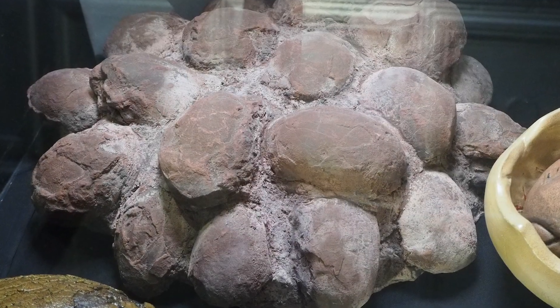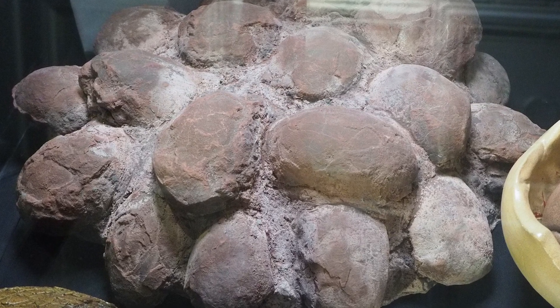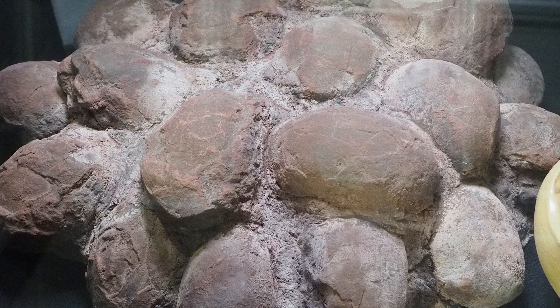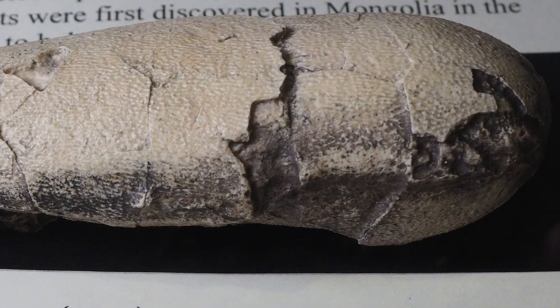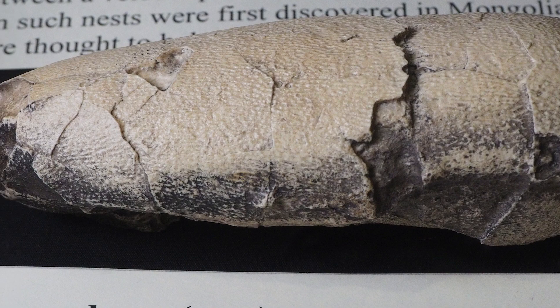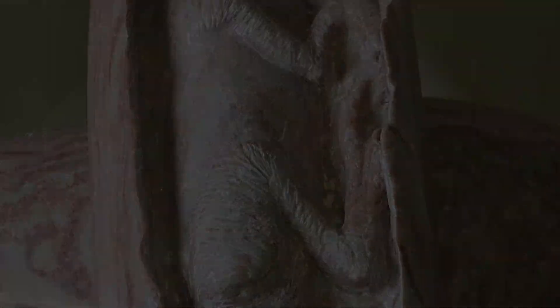Our dinosaur egg display here in our ancient life exhibit shows a variety of dinosaur eggs from different species. The first dinosaur eggs were recovered in the 1920s by the American explorer Roy Chapman Andrews. They were initially thought to belong to a horned dinosaur called Protoceratops, but they actually belonged to the carnivore Oviraptor, ironically known as the egg thief.